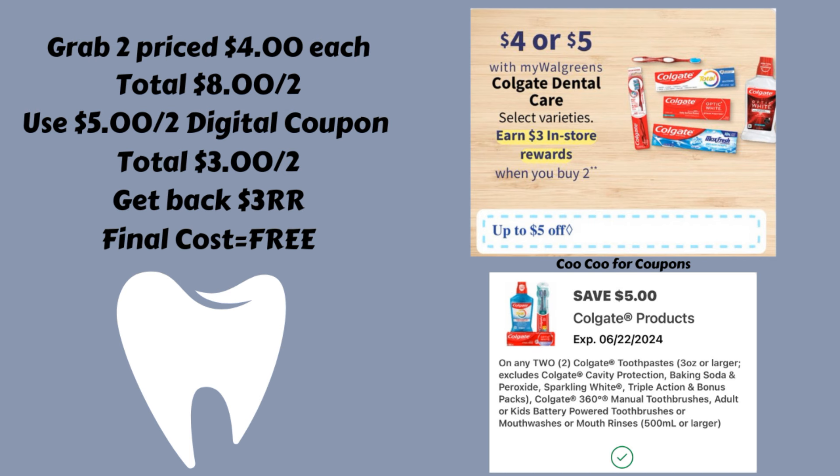We do have a $5 off of two digital coupon if you haven't used it yet, so that is going to bring them down to three dollars for two. But then you're going to get back that three dollar register reward, making your final cost free for both of them.